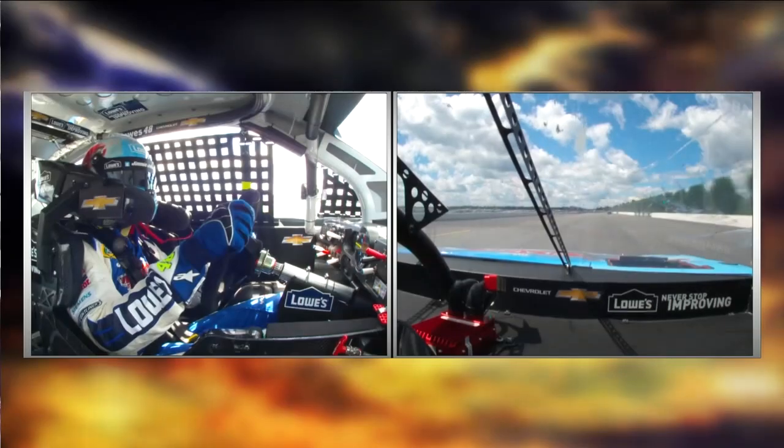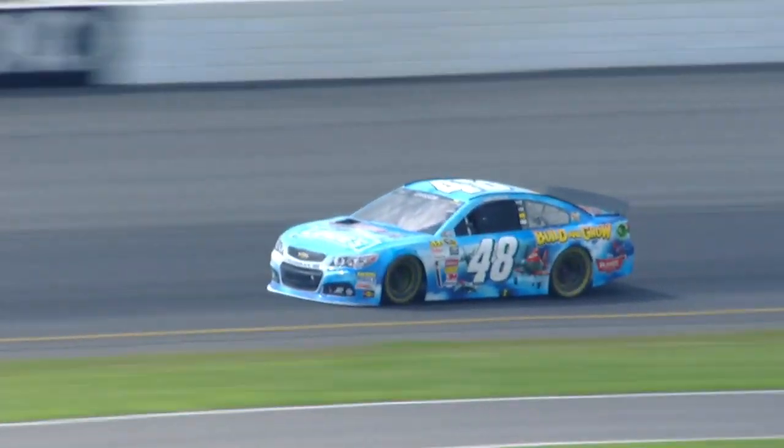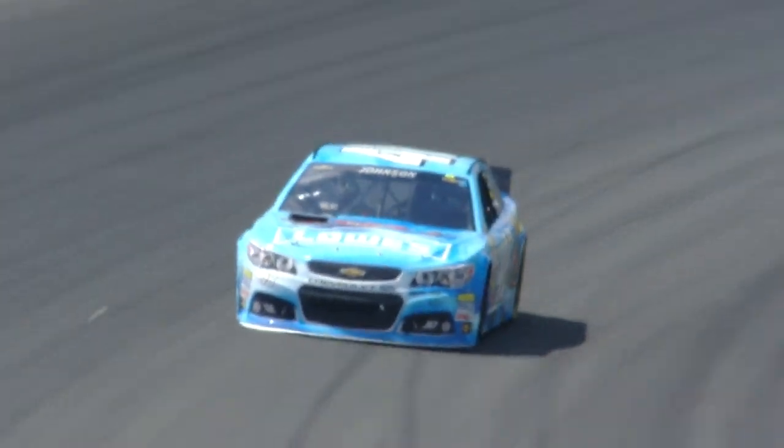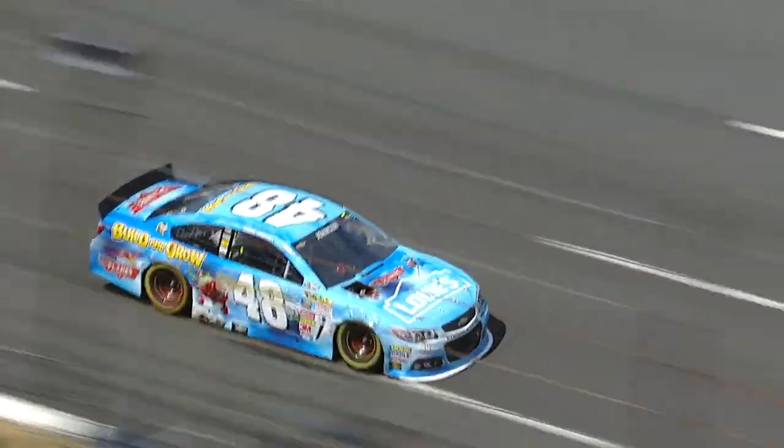That almost has the look of running over something. So the fastest car for much of this race is now damaged, though still on the lead lap at this point.